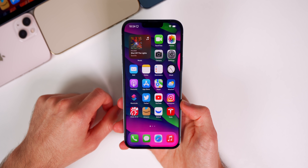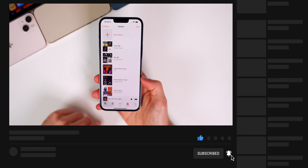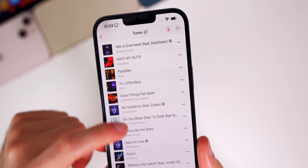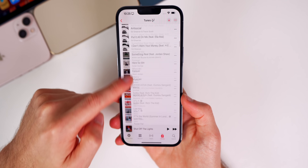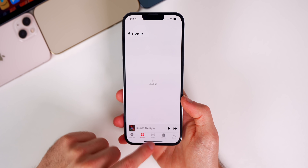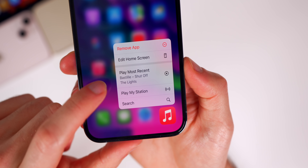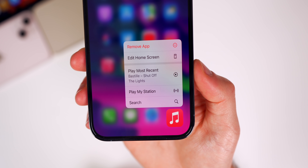Starting off with iOS 15.4 features: inside Apple Music, when you go into a playlist and scroll down, the name of the playlist is now sticky and sticks to the top menu bar. This is a small touch but useful — especially if you're browsing random playlists, you can always see which playlist you're in. Also, if you long-press the Music icon on the home screen, there are two new options: 'Play My Station' and 'Play Most Recent,' both new in iOS 15.4 beta 1.